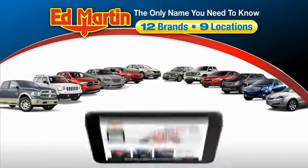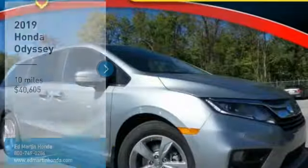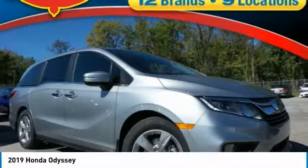Thank you for clicking our video. You can also shop over 4,000 more cars and trucks online at edmartin.com. Stop by and take a look at the 2019 Odyssey.